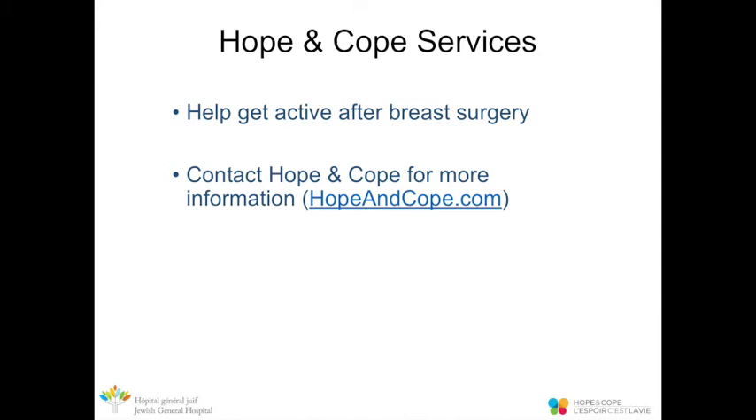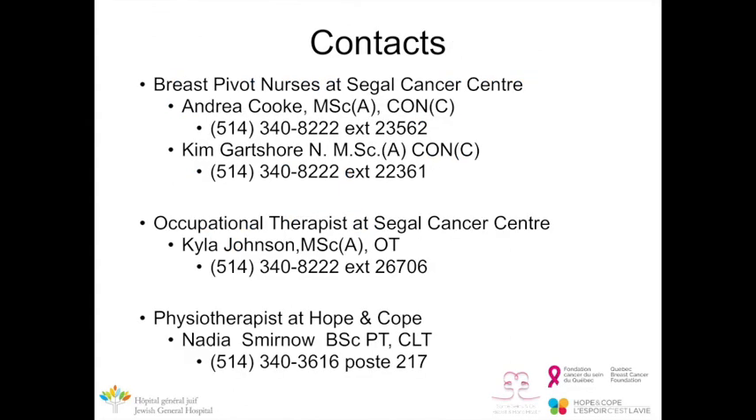I'd like to reiterate the Hope & Cope services, which are especially available for breast cancer patients with the goal of getting patients active. Services include an exercise therapist and a physiotherapist at the wellness center — all free of charge. For more information, visit hopeandcope.com. Finally, all contact information for the nursing, occupational therapy, and physiotherapy personnel is listed. Nadia Smirnoff is the physiotherapist you can contact at the wellness center for any questions or concerns after your surgery.